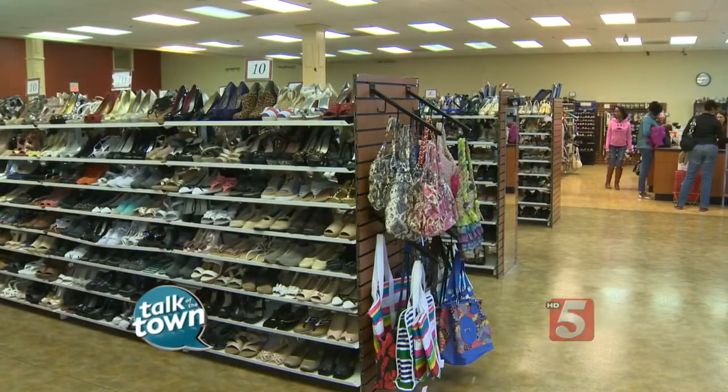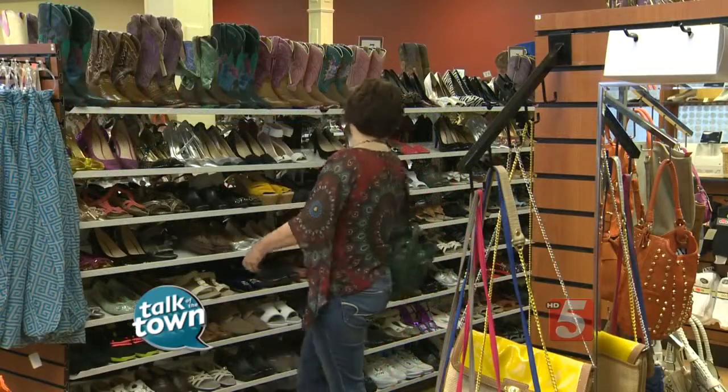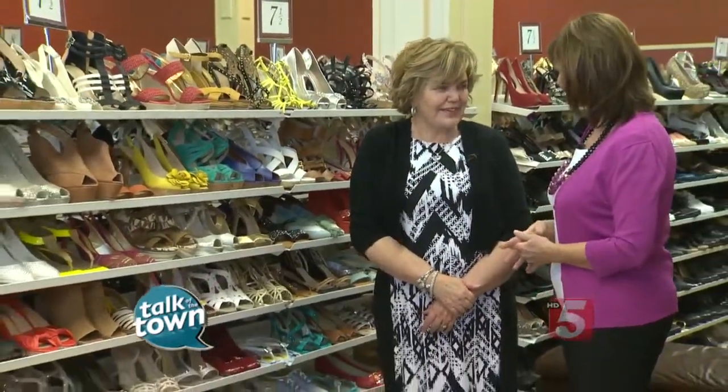We're in the Cool Springs store, but you have how many locations all around Middle Tennessee, Southern Kentucky area? 16. All right, we'll put the information on our website. Thanks so much for showing us all the great new styles at Marty and Liz. Thank you, Meryl.